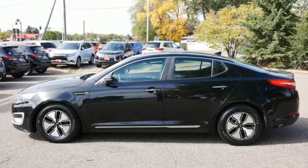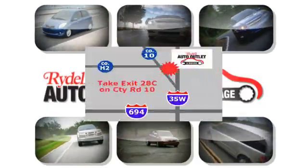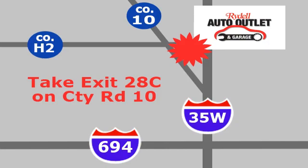See what it can do for you when you take it for a test drive. Your satisfaction is our goal. We are conveniently located at 2375 County Road 10 in Moundsview, Minnesota.